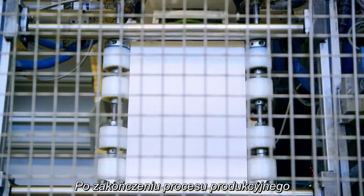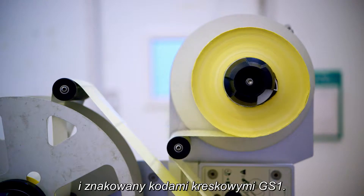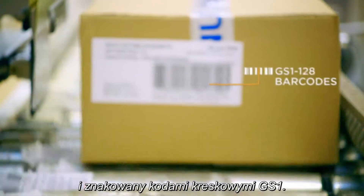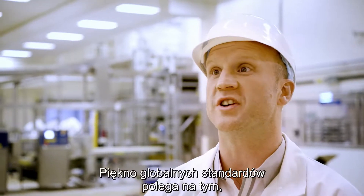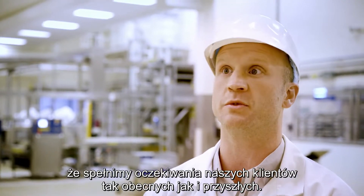After the production process is complete, each product is packaged, boxed up and then labelled using GS1 barcodes. The beauty of a single global standard is that they'll meet the requirements of all of our customers and our future customers too.